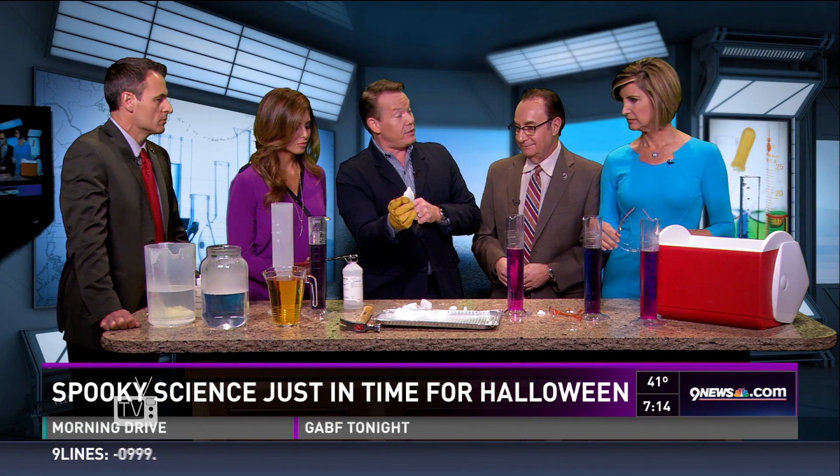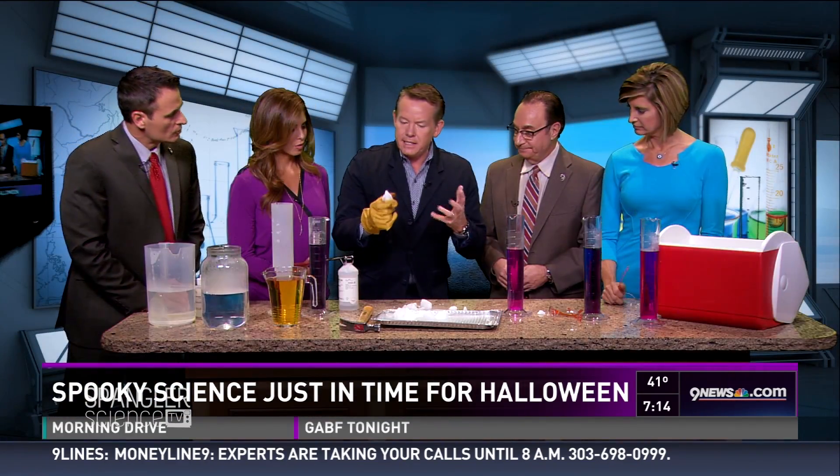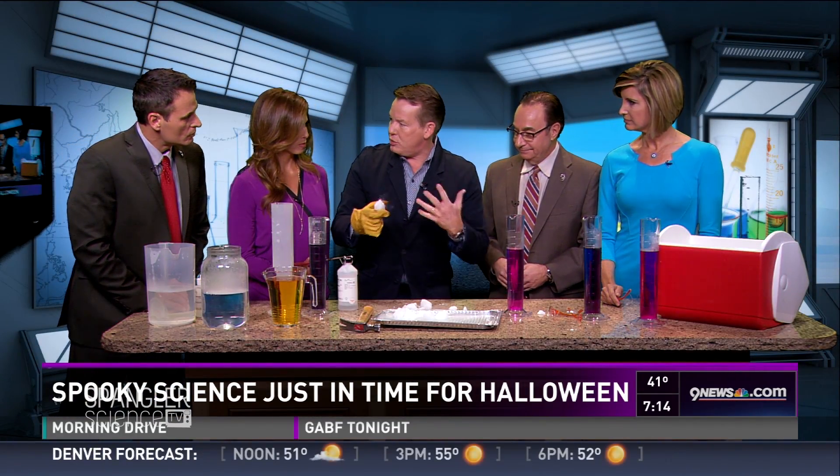It's not really ice. Notice I'm holding it with my hands — it's 110 degrees below zero Fahrenheit. You've got to have a glove. It's not dangerous to use if you know how to work with it.